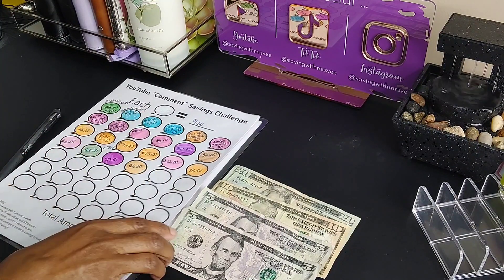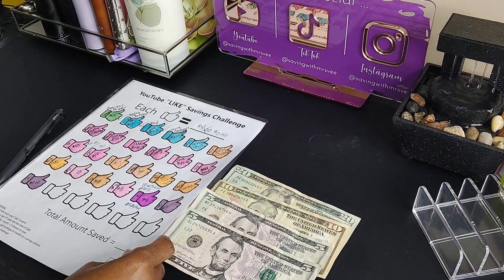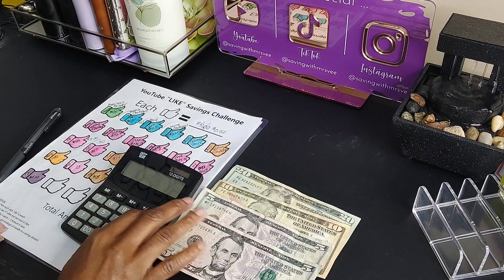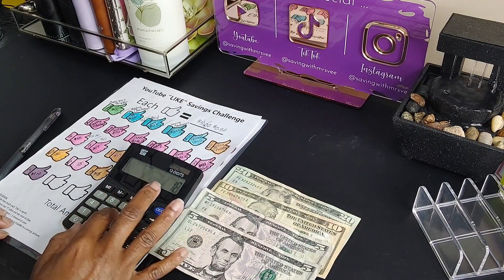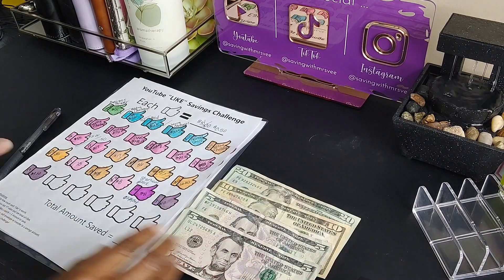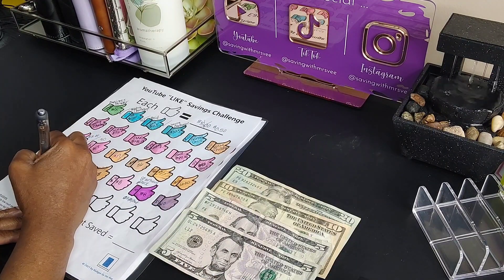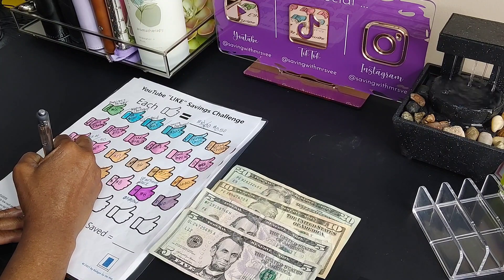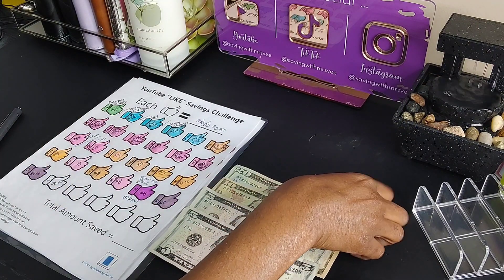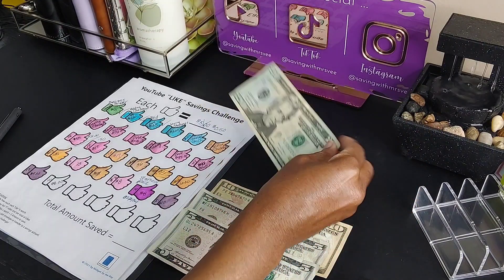For the like challenge, we had sixteen likes. We do $0.50 per like — sixteen times $0.50 is $8. So that's a total of nine plus eight, which is seventeen dollars that we'll put in our container for those two challenges.